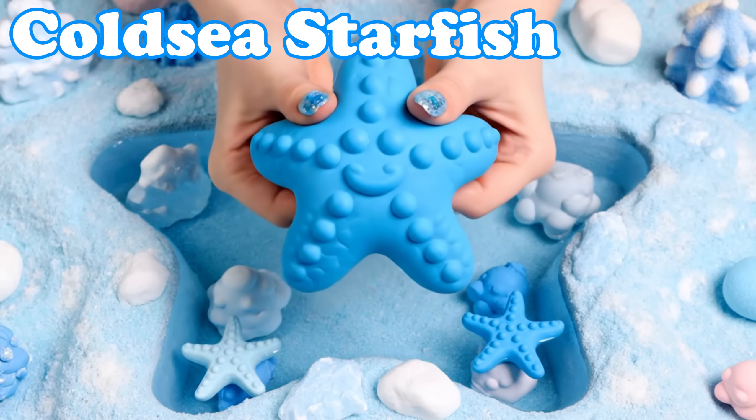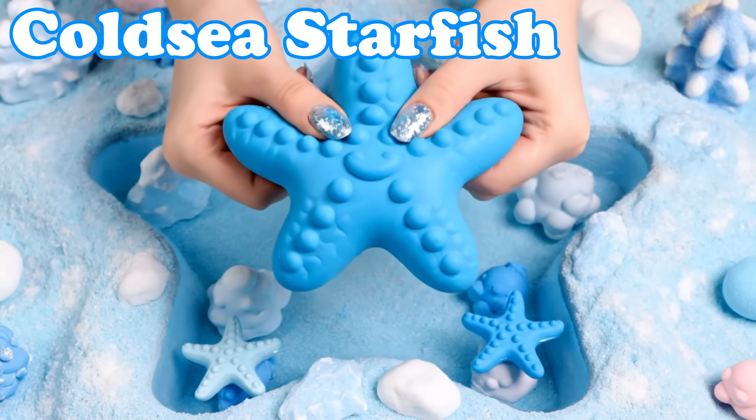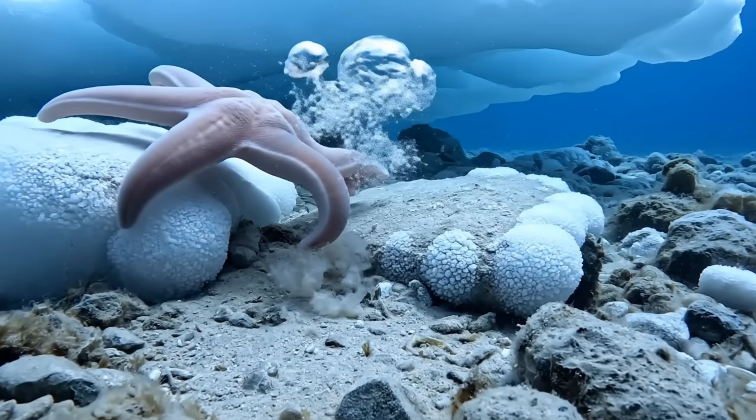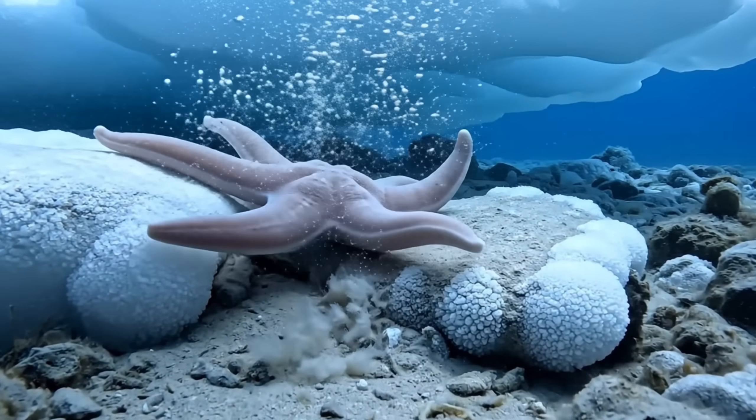Cold Sea Starfish. Starfish in icy waters have thick arms. They crawl slowly along the seafloor.